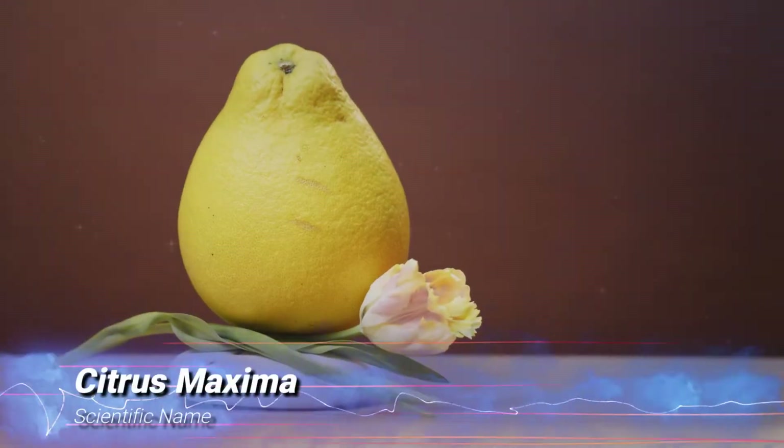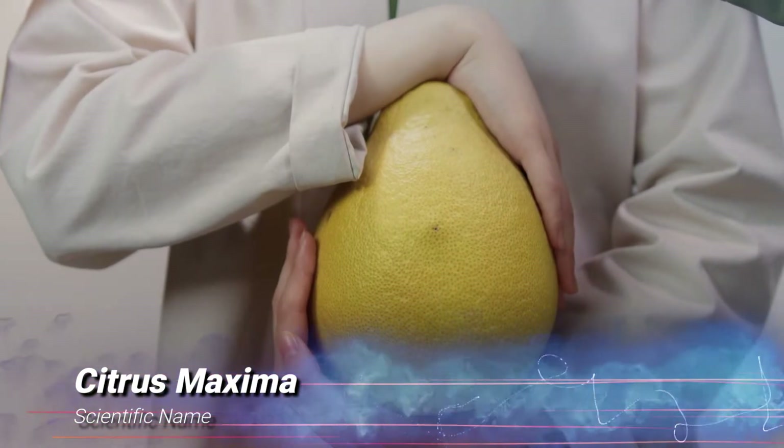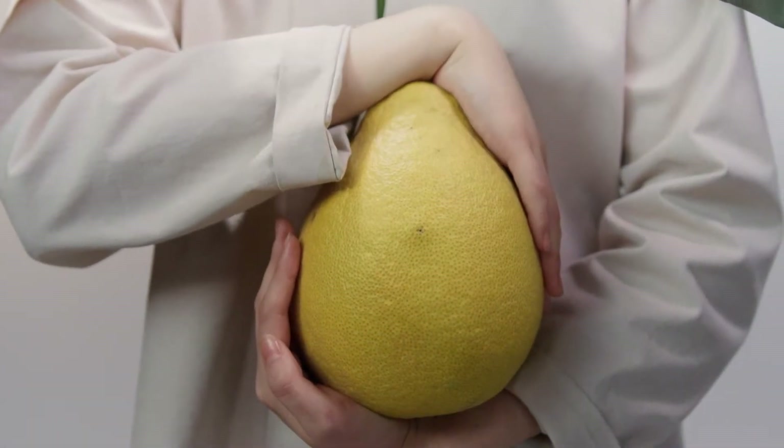So as the ancestor of the grapefruit, it has a similar greenish-yellow, slightly bumpy rind, but with more of a pear shape and often the size of a cantaloupe.